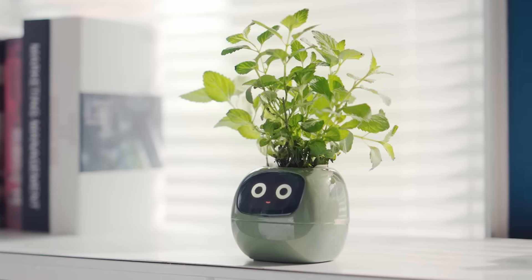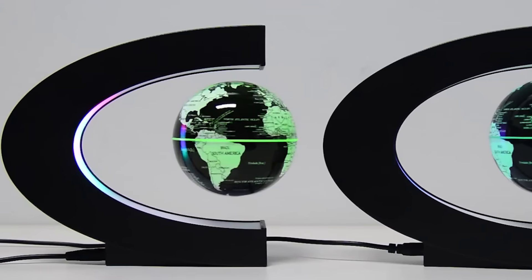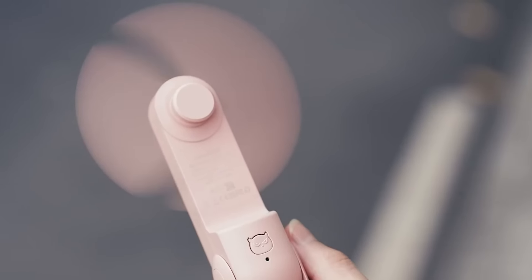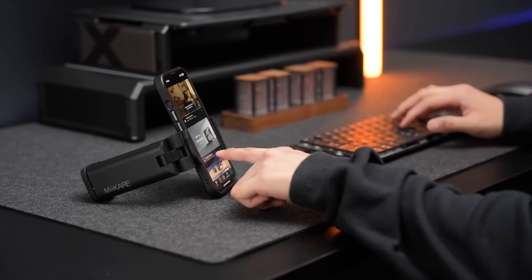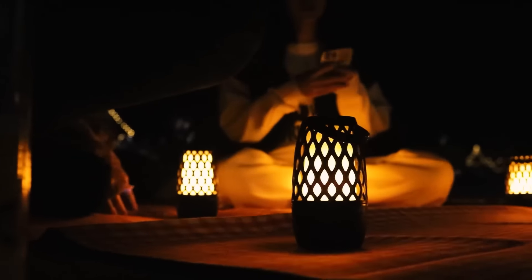Welcome back tech enthusiasts. In today's video, we're diving into 120 Amazon gadgets everyone is talking about — Fall 2024 edition. From budget-friendly finds to must-have tech, these gadgets are perfect for stepping up your tech game this fall. Links to all products are in the description below. Let's get started.